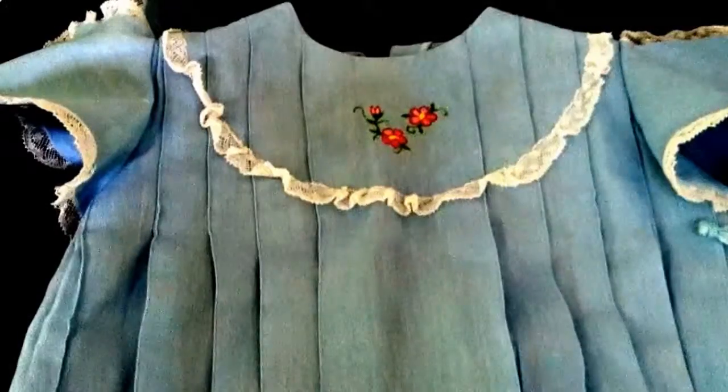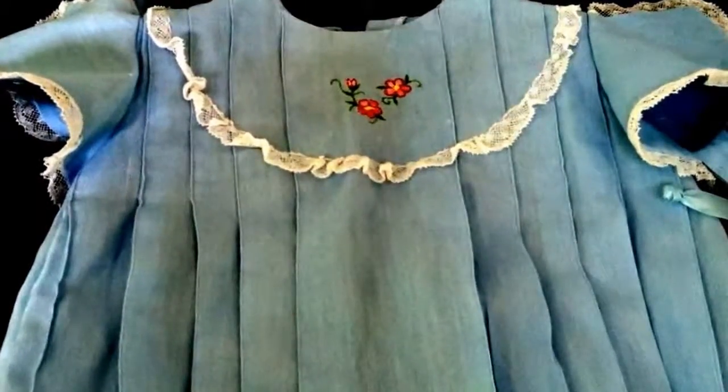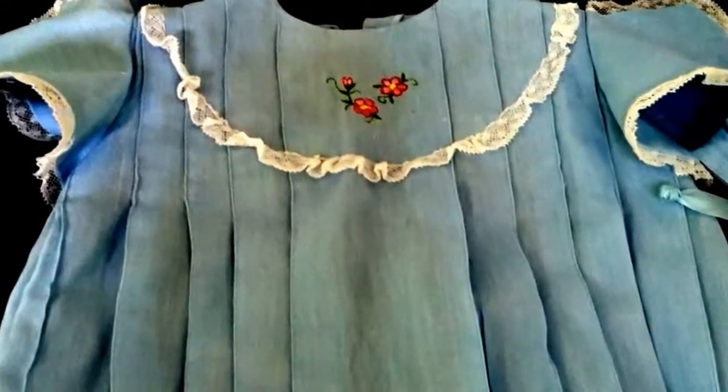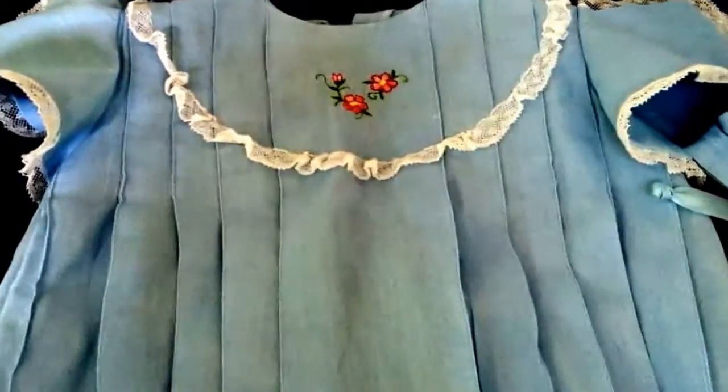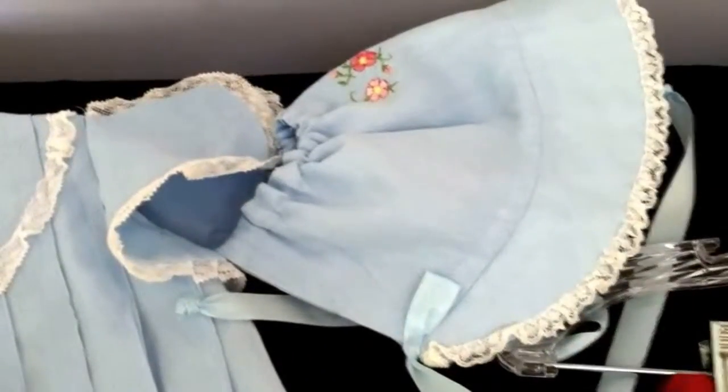This little 100% linen dress, pleated and stitched, will last for a long, long time. 100% linen is great to work with. The freehand machine embroidered flowers on this dress match those on the top of the bonnet.